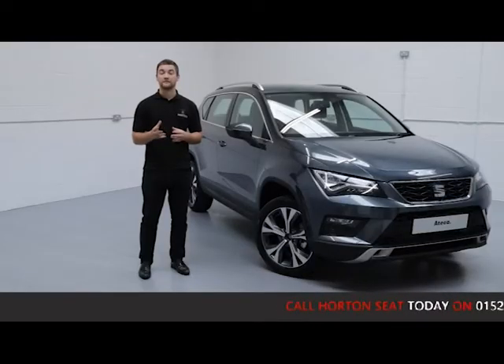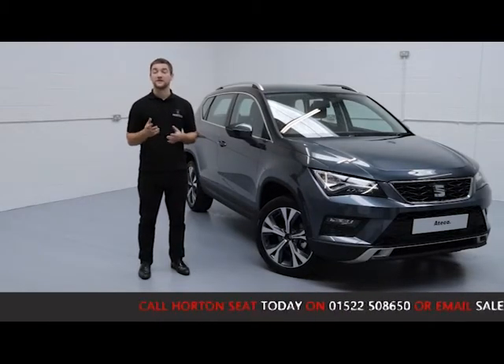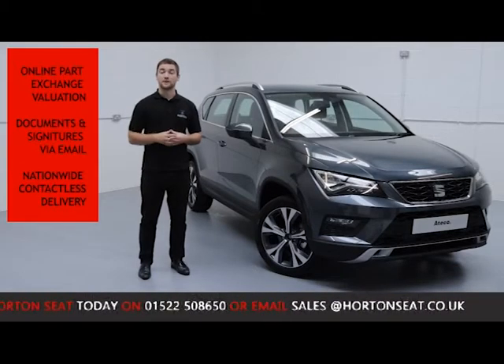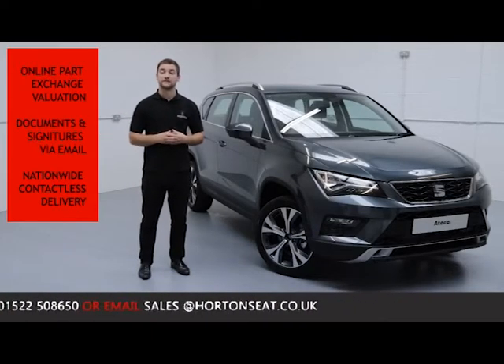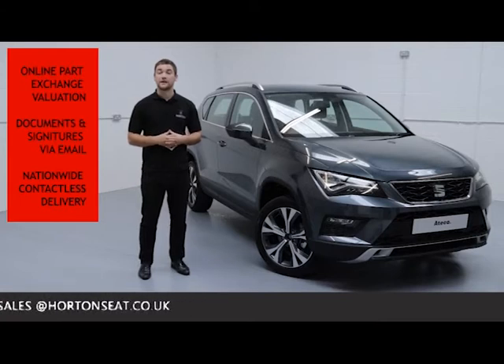Here at Horton Seat Online, we're giving you the option to go completely contactless on your purchase, so you can ring up, purchase, and arrange delivery all in one phone call. We offer an online part exchange valuation of your current vehicle, so you don't need to bring your car to the dealership. We take care of all finance documentation online via email and offer a nationwide fully contactless delivery straight to you.